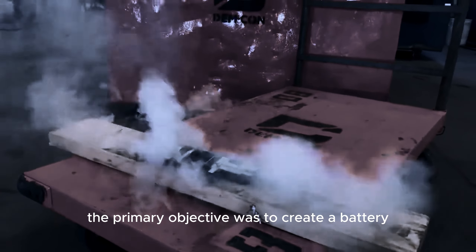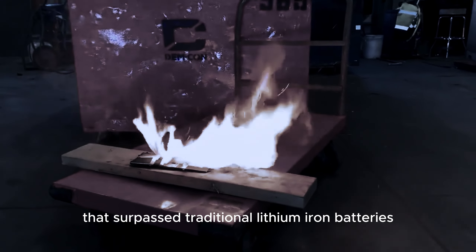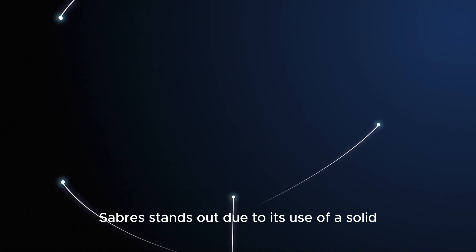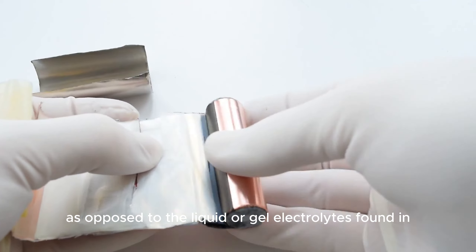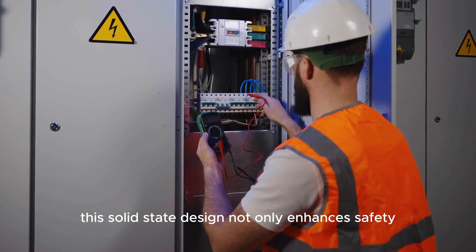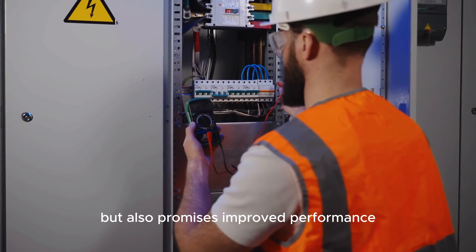The primary objective was to create a battery that surpassed traditional lithium-ion batteries in terms of safety, efficiency, energy density, and durability. SABRS stands out due to its use of a solid-state electrolyte, as opposed to the liquid or gel electrolytes found in conventional lithium-ion batteries. This solid-state design not only enhances safety but also promises improved performance.